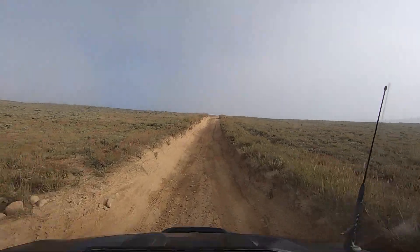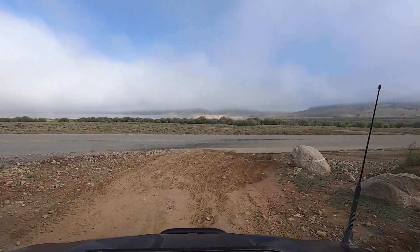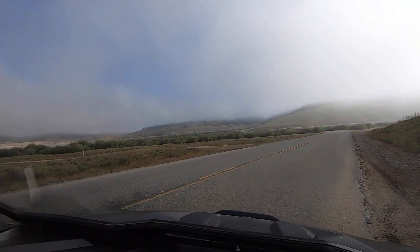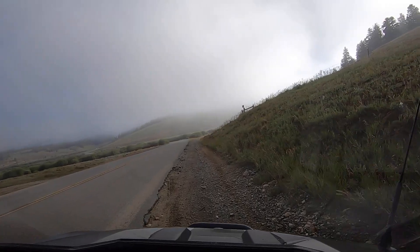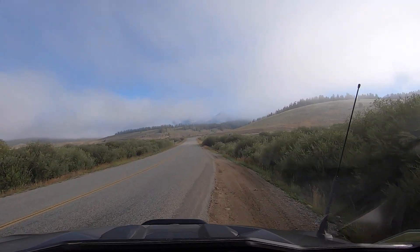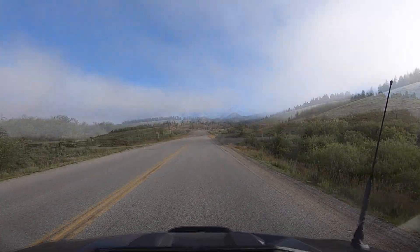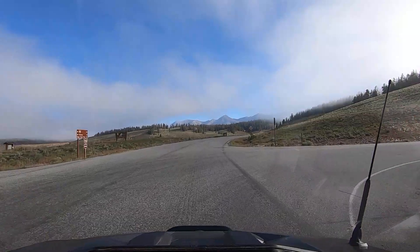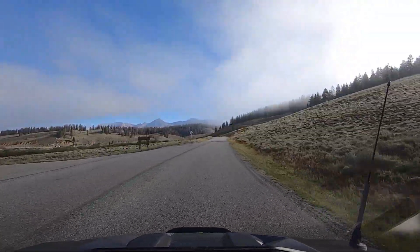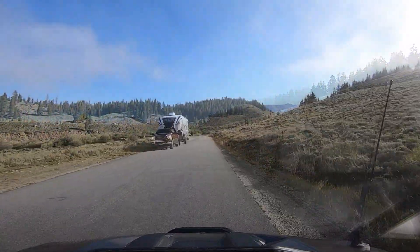We've been to American Flag several times but it's one of our favorite places to go when we're out here — it's a nice ride. This is where you come out and you can ride on the pavement for a little ways. You're headed back towards Cottonwood Pass Road, but this is 742 — that's what you want to be taking.